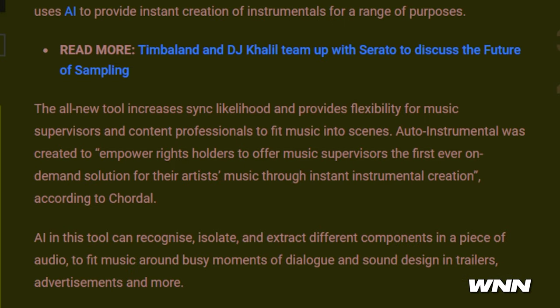In our next story, there's a new auto instrumental tool made with AI — of course, why wouldn't it be at this point? It's made by Cordell and Audioshake, and it instantly creates instrumentals. The tool increases sync likelihood and provides flexibility for music supervisors and content professionals to fit music into scenes. Auto Instrumental was created to empower rights holders to offer music supervisors the first ever on-demand solution for instant instrumental creation.